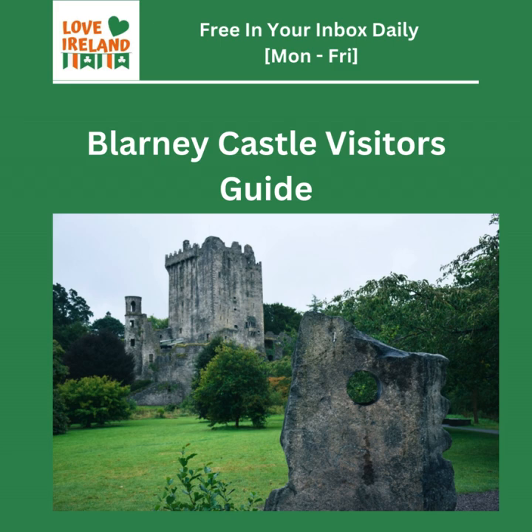The Blarney Stone holds a certain allure, and while the act of kissing it might seem like a recent tourist gimmick, it's actually been around for centuries. The most popular tale links the stone to Robert the Bruce, the Scottish king. Legend has it that kissing the stone was a gesture of loyalty and thanks for Cormac McCarthy's support in battle. Over time, this gesture somehow morphed into the promise of eloquence — the gift of gab. The real magic of Blarney, though, lies in the stories, the history, and the atmosphere.